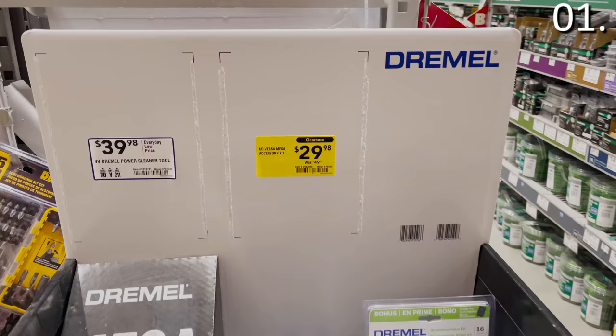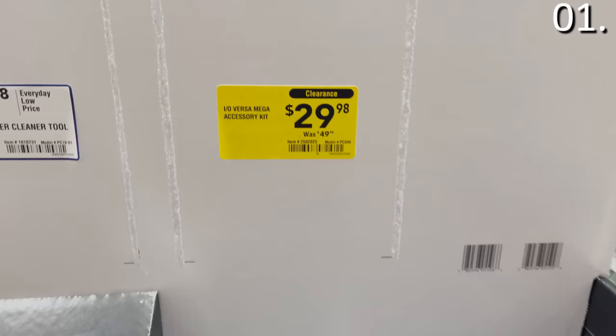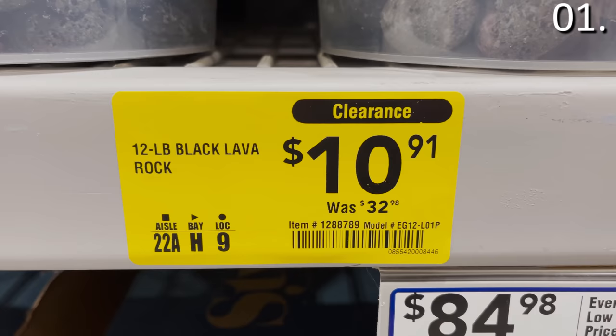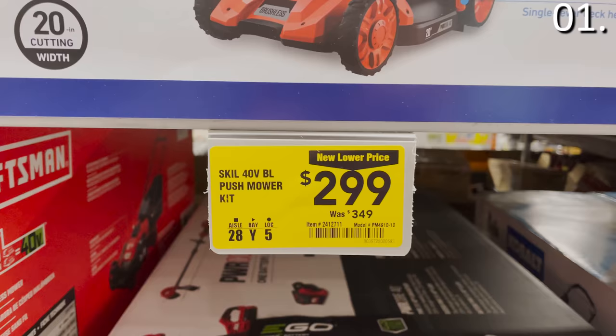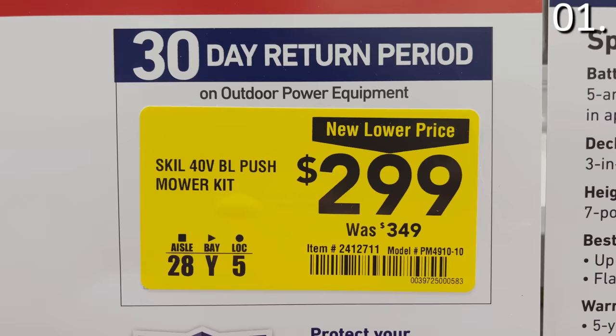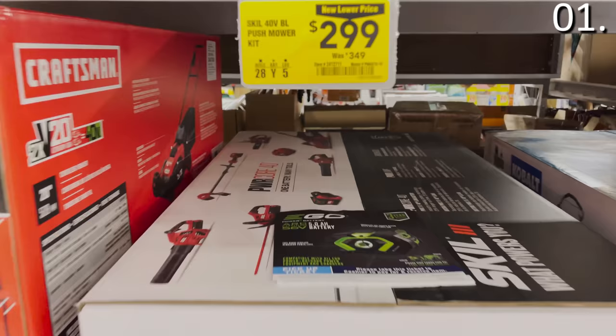Shopping secret number one: know how to read those clearance tags at Lowe's, because you're not always getting the lowest price. Lowe's has a slightly confusing two-tiered clearance tag process. There are two types of clearance tags — that yellow color is definitely something you wanna gravitate toward. The first type says 'clearance' and also indicates 'new lower price' on the sticker. That simply means this is a temporary markdown for around 60 days, and not necessarily the lowest price. If you see a plethora of the specific product available, I wouldn't get overly excited.